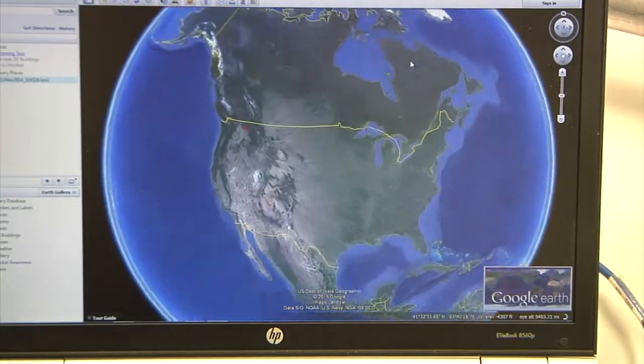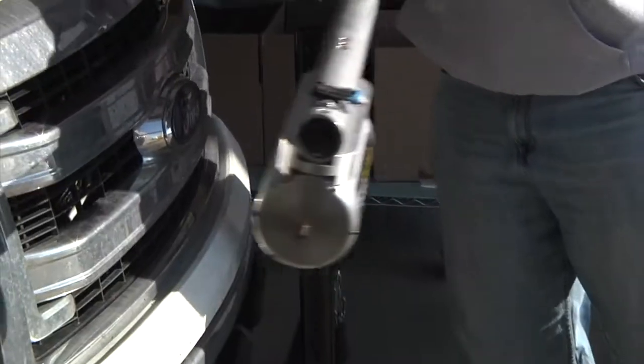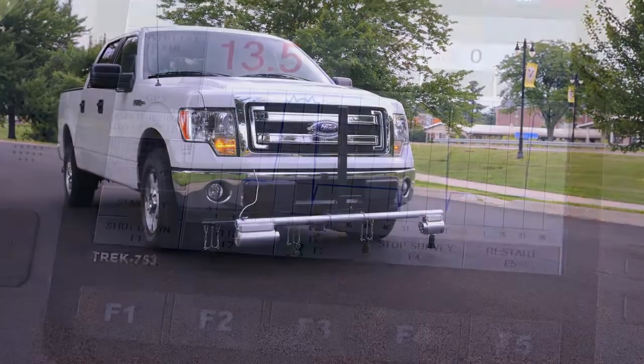Data files can easily be transferred and viewed on Google Earth. Durable. Accurate. Easy to maintain — at the lowest cost of ownership.